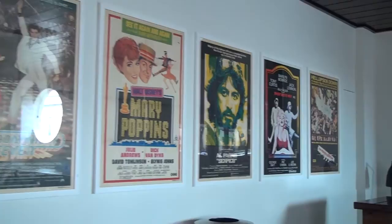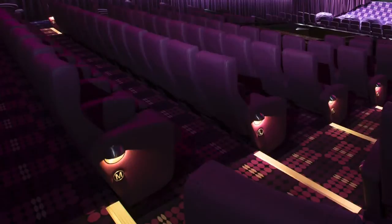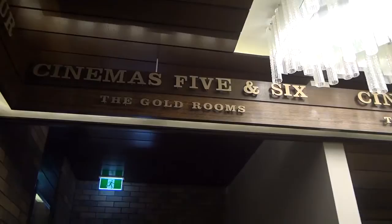Originally, the Village Twin was two screens — the Purple Room and the Blue Room. They were famous auditoriums. The Blue Room was demolished, so the Purple Room is still existing. Each of the cinemas now will be themed, so we have the Purple Room, the Gold Room — which is a premium class cinema — the Blue Room, and the Red Room as well.